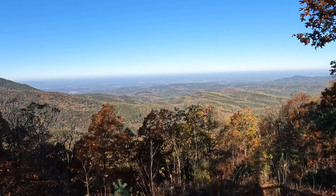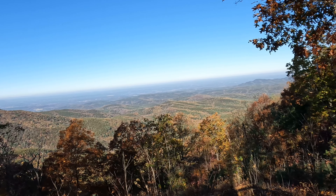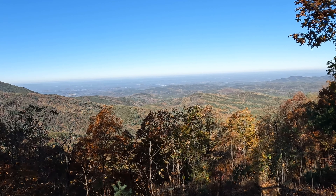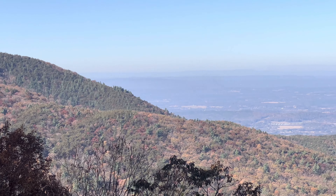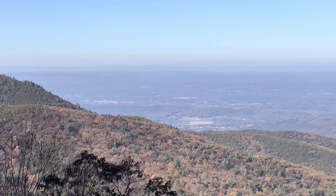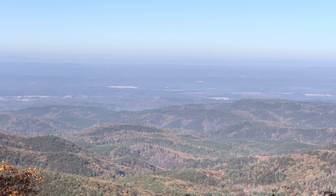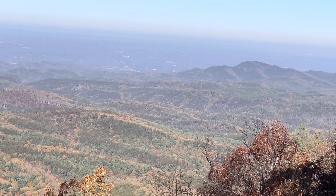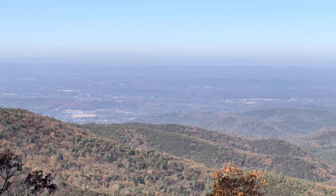We are at the Mill Creek Overlook. Holy cow — that is awesome. We're at about 2,800, maybe 2,900 feet. Jesus, that's a view. My Lord. Imagine all this was made in six days. What a view.